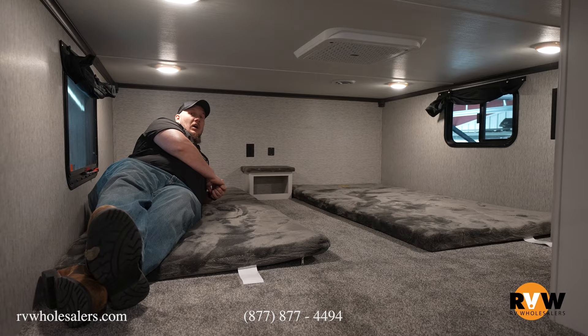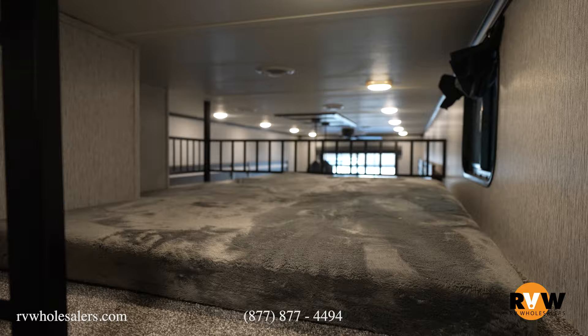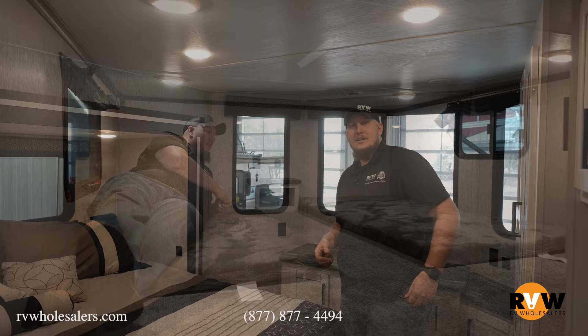Directly across from myself is another loft area, which is directly beside the kitchen area — a whole other mattress that you can use for sleeping or storage. Awesome loft area here in the 375 that you can use for storage or sleeping, and you can put a TV up here as well. Awesome little storage and sleeping area to make your camper even more spacious.